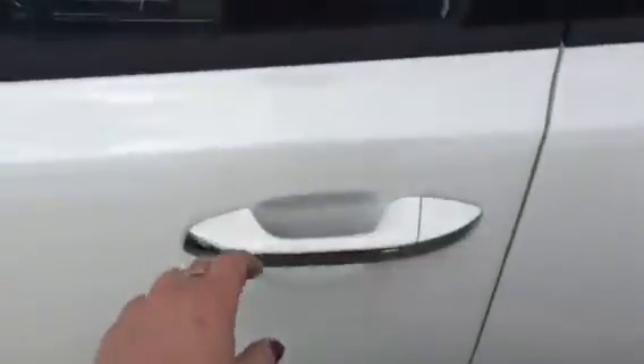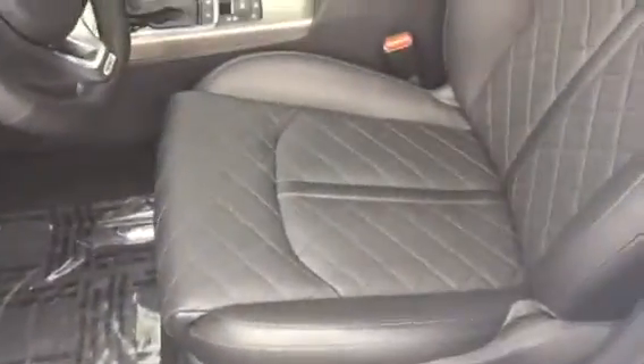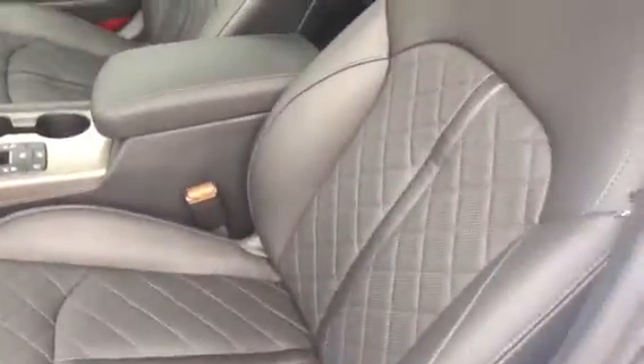You've got a button you can push so you don't even have to take the key out of your pocket. Open that up and you can see right here the really nice high-quality leather premium seating with very nice stitching on it.